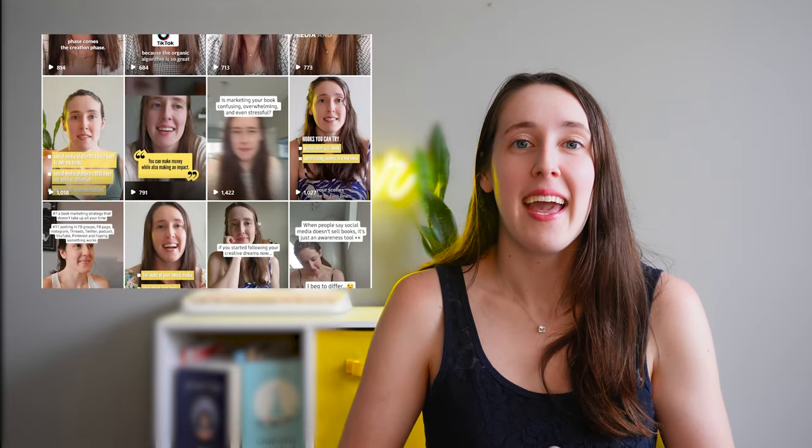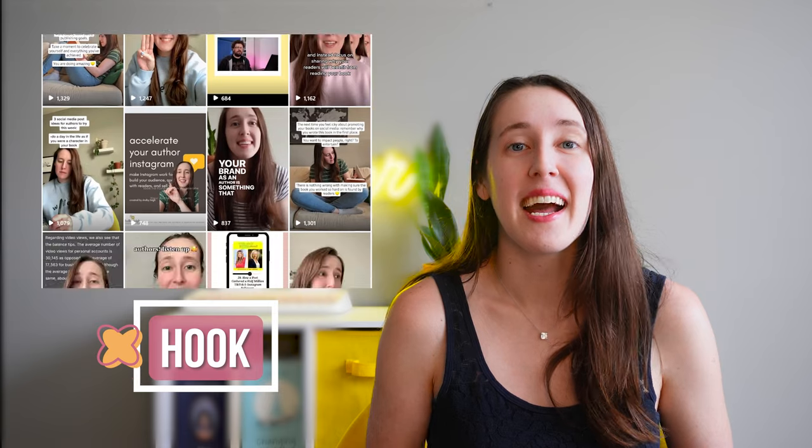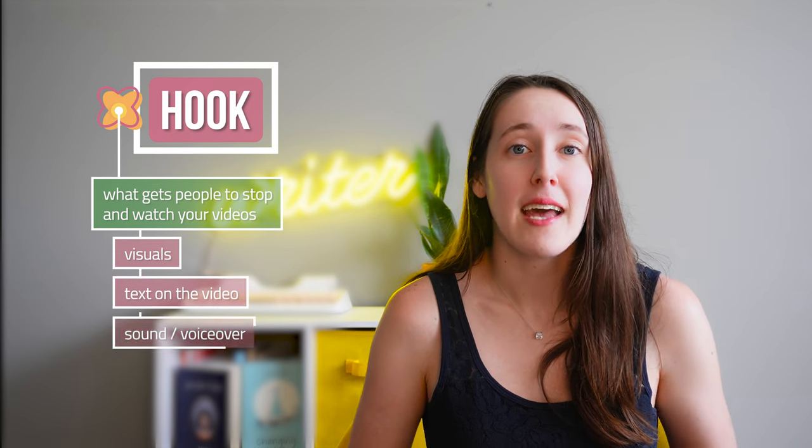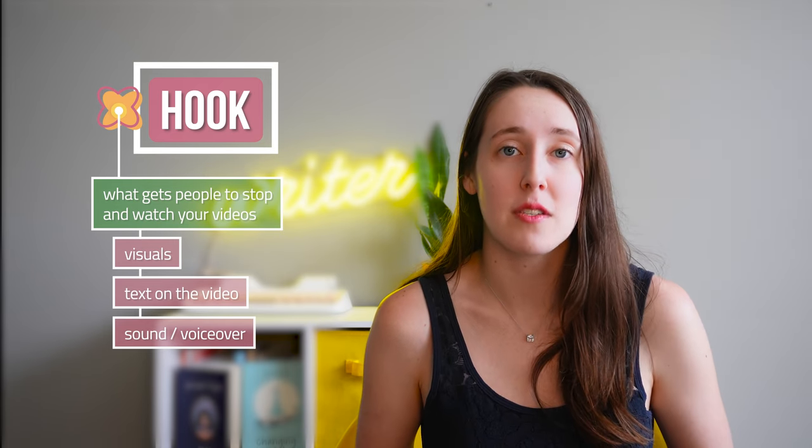While we're on the subject of hooks, let me explain what that is if you're unfamiliar. With short-form video on Instagram Reels, Facebook Reels, YouTube Shorts, and TikTok, you really need to capture attention in the first second or you're going to lose people. That first second is called your hook — what gets people to stop and watch the video. It could be your visuals, text added on the video, the sound, or a voiceover that says something compelling. Typically a mix of two or more makes a solid hook. You want to practice and nail your hooks because that increases watch time, which tells TikTok you're making engaging content that they will show to more and more people. Experiment a lot with your hooks and eventually you'll start to pick up on patterns of what's working.